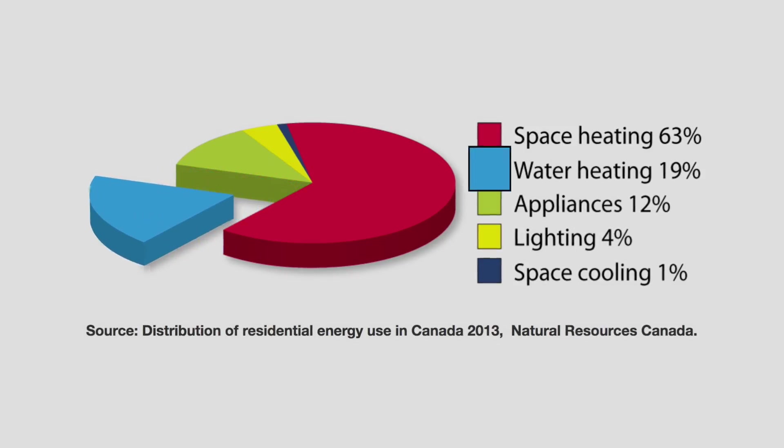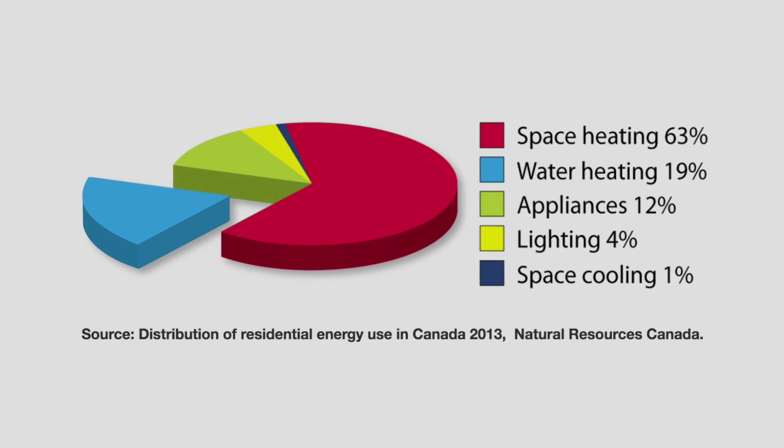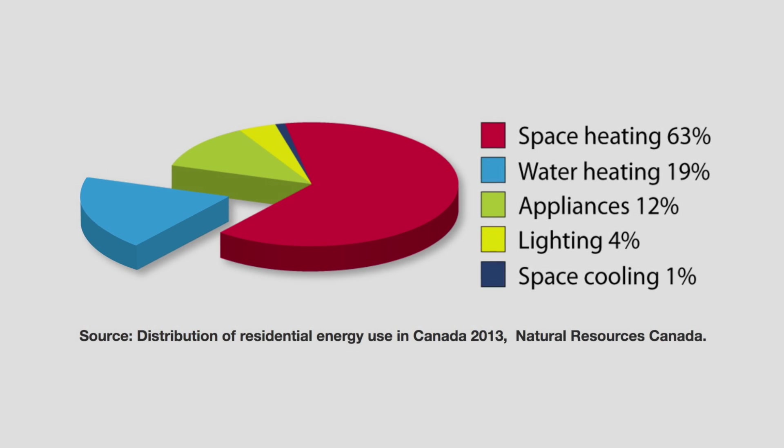Hi, David Dodge here for Green Energy Futures. Welcome to part one in our smart home series on energy efficiency. Today we set out to find the best high efficiency water heater for your home. Water heaters use about 20% of the energy in our homes, but few of us ever think about this when we buy a water heater.